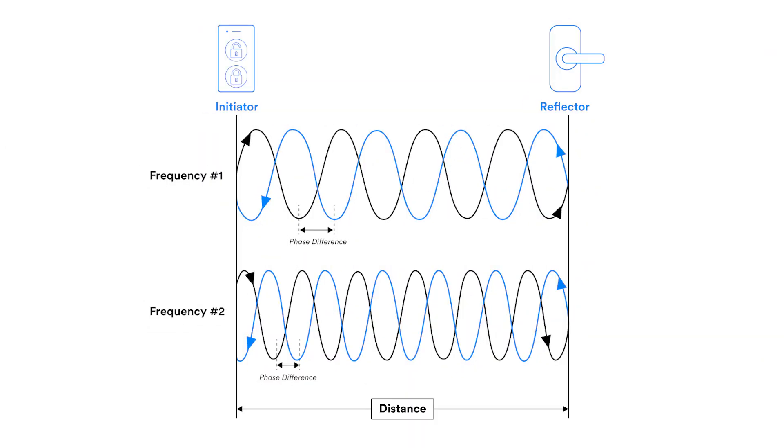Channel sounding operates with a one-to-one topology, where one device acts as an initiator and the other acts as a reflector. The technology uses phase-based ranging to calculate the distance between the two devices by measuring the phase offset of the signals exchanged between them.